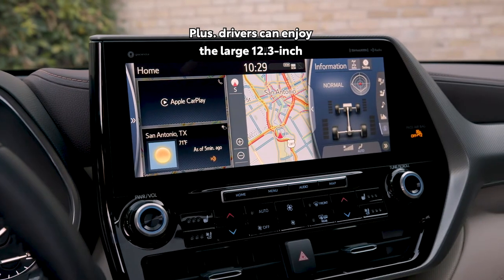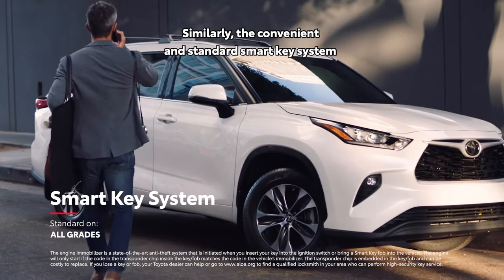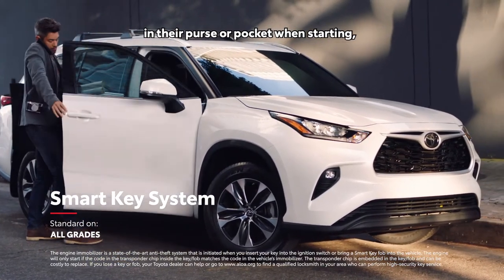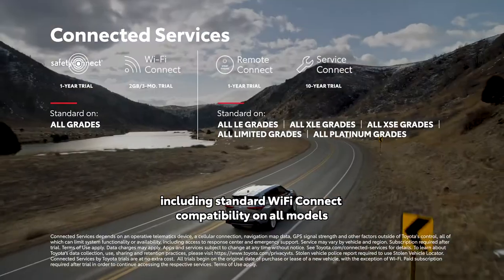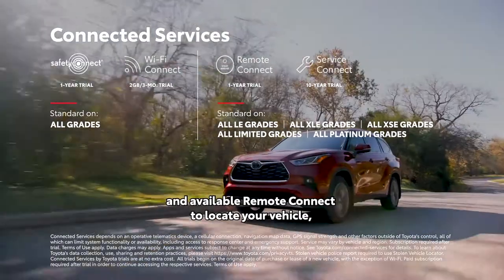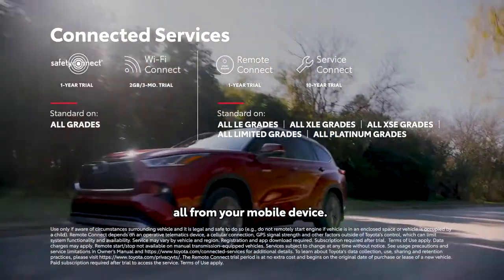Drivers can also enjoy the large 12.3-inch touchscreen display, standard on Platinum and available on Limited. The convenient and standard smart key system enables drivers to leave the key fob in their purse or pocket when starting, entering, or exiting the vehicle. Highlander also supports Toyota's line of connected services, including standard Wi-Fi Connect compatibility on all models, and available Remote Connect to locate your vehicle, lock or unlock the doors, and even start the engine — all from your mobile device.